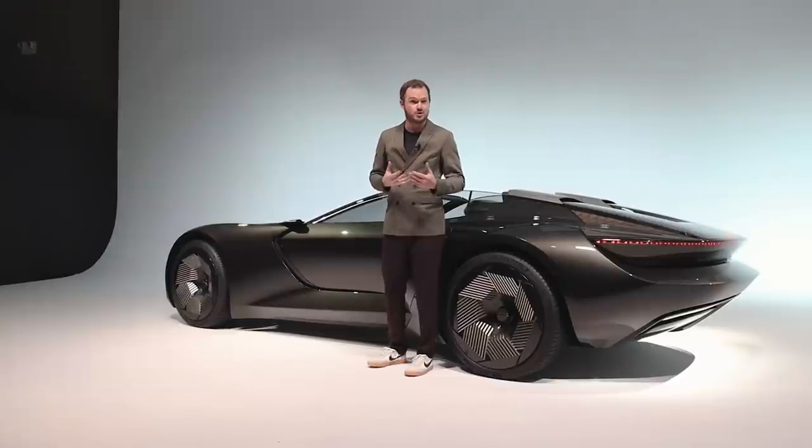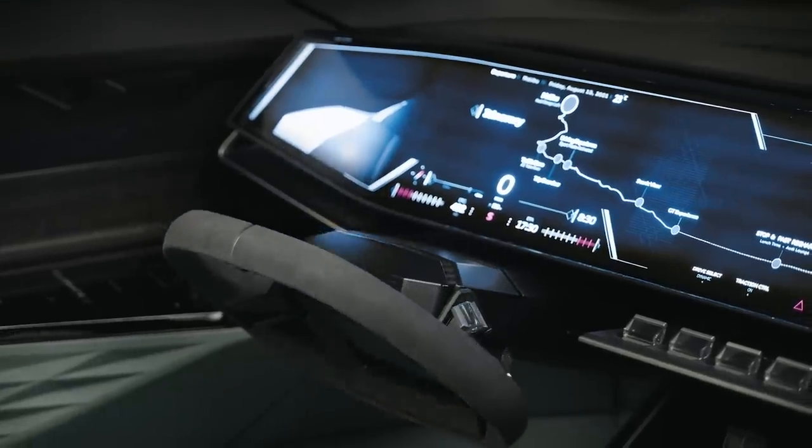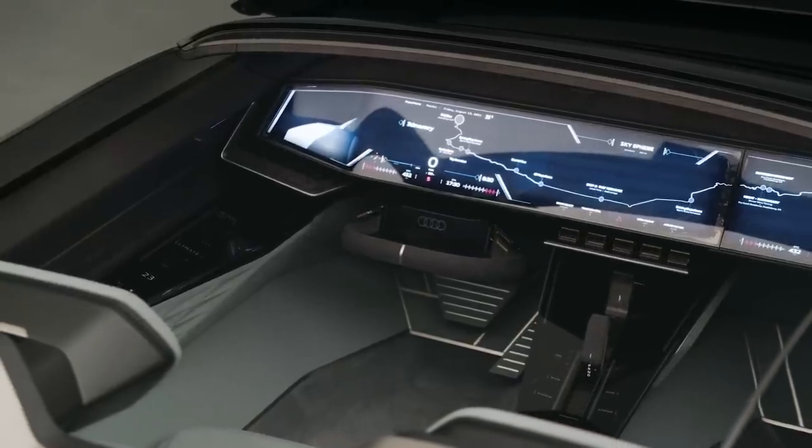What's more, GT mode is also capable of Level 4 autonomy, hiding the steering wheel and the pedals up under the dash to create a spacious and airy cabin.